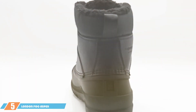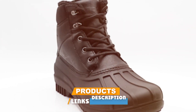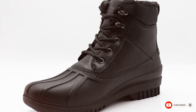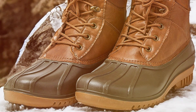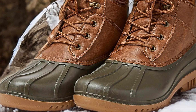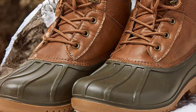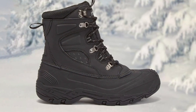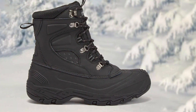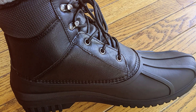At number five, we have the London Fog Aspen men's winter boots. These are not just boots — they are a fortress against winter's fury. The heavy-duty waterproof exterior is built to handle everything from snowy trails to rainy city streets, ensuring your feet stay dry and comfortable. The padded collar provides essential ankle support and an added layer of warmth. The rugged outsole offers not just superior grip but also remarkable stability across various terrains.